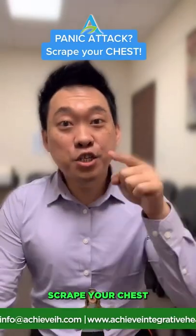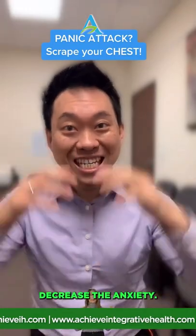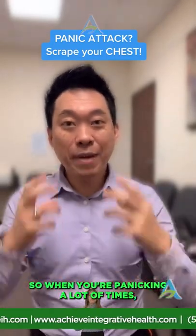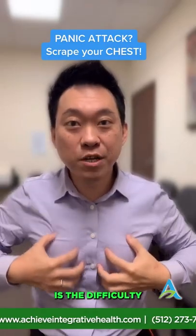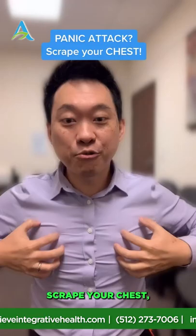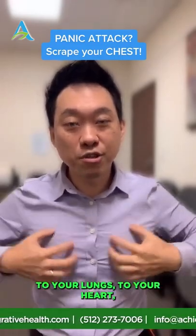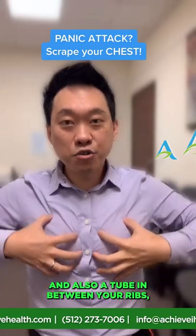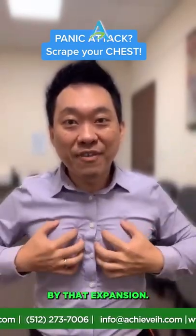To decrease a panic attack, scrape your chest. When you're panicking, you're going to feel difficulty breathing — a shortness of breath. Scraping your chest increases blood circulation to your lungs, your heart, and in between your ribs, which allows your ribs to expand. By that expansion, you get more breath and feel less of that shortness of breath.